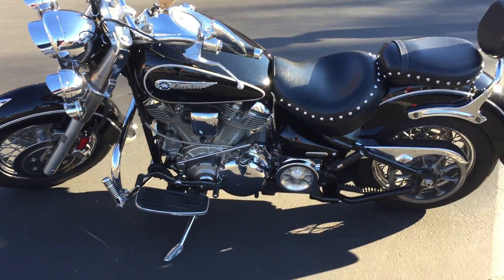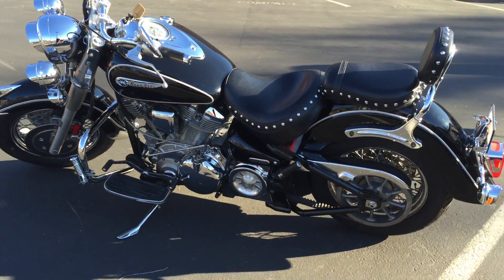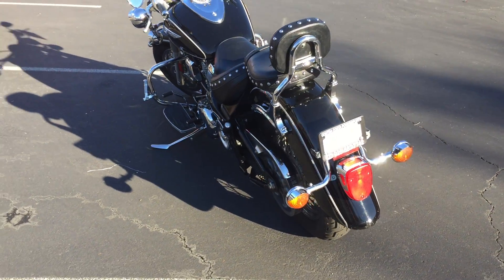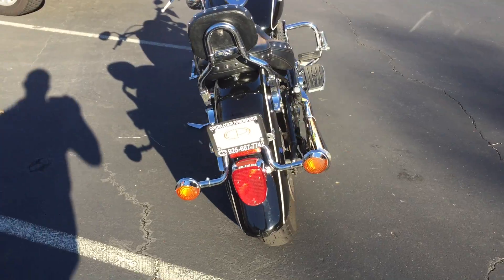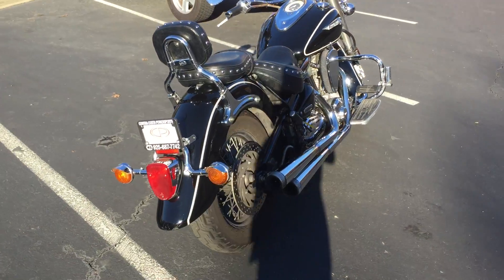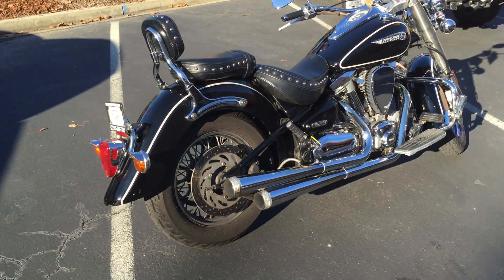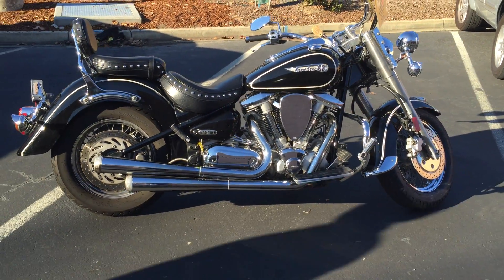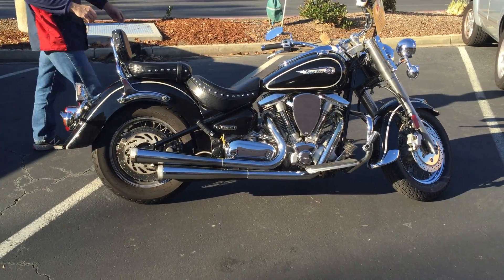This bike is dialed in and ready to go. If you're looking for a big bore cruiser under $4,000, you're not going to find a cleaner one anywhere in Northern California. Again, it's a 1999 Road Star for only $39.99 here at Concha Costa Power Sports. Check us out on the web at ConchaCostaPS.com where at any given time we'll have 35-40 quality pre-owned bikes just like this one.